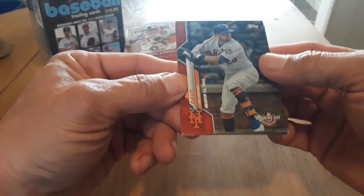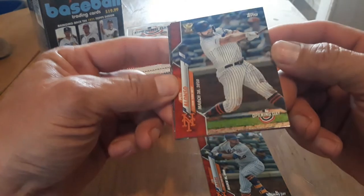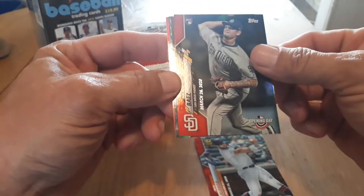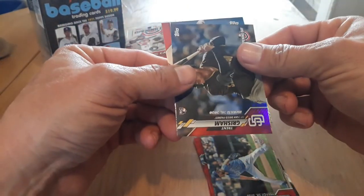Oh nice, got a J.D. Davis — that's a nice red one. Ooh, there we go, Pete Alonso. Very nice. Got the Gold Cup rookie. And Michael Baez. Chris Bryant. Ian Kennedy. Trent Grisham. And Mike Clevenger.